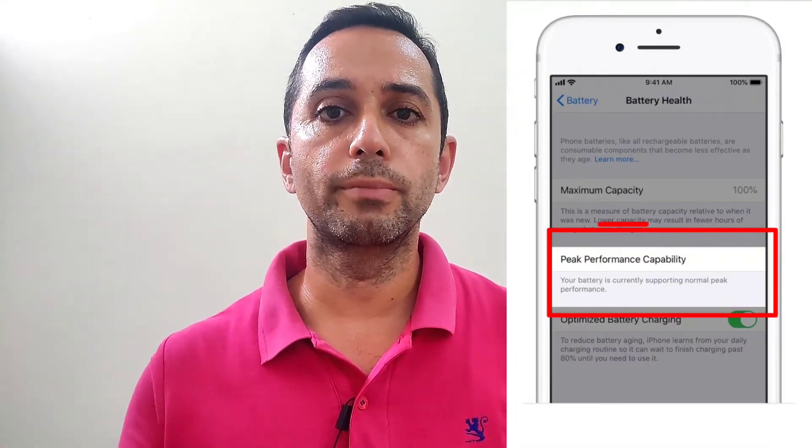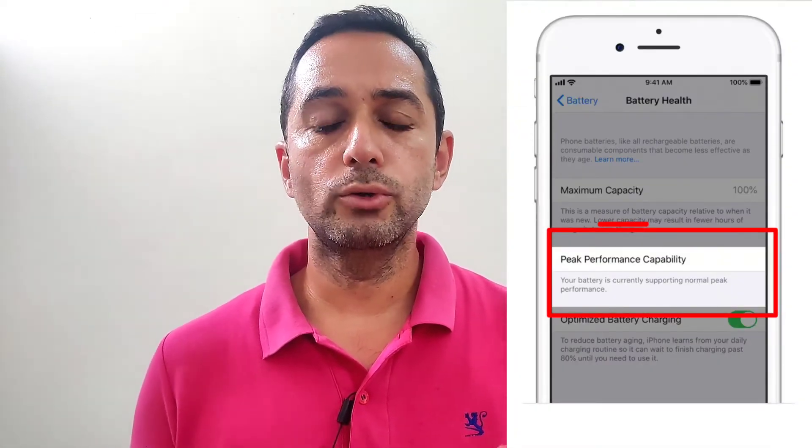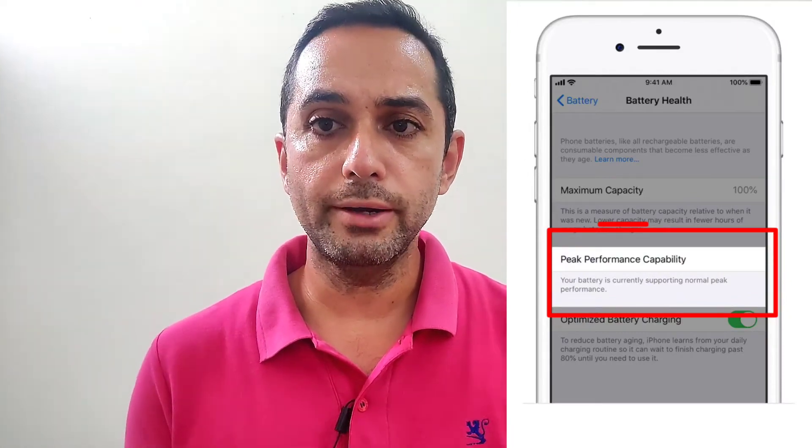You will find this battery optimization feature in Settings > Battery > Battery Health. Apple itself says you should keep this battery optimization on because it will definitely increase the battery health of your iPhone over a long period of time. You do have the option to switch it off, but I would recommend you do not.